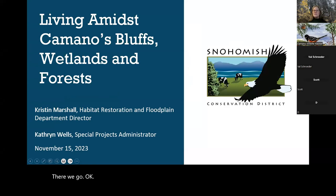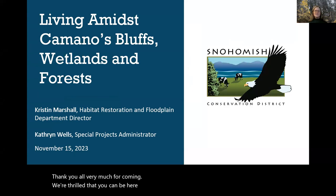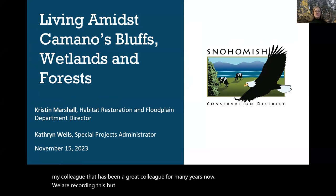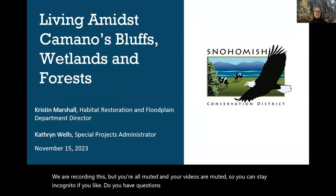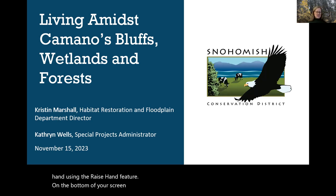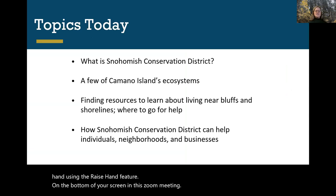Thank you all very much for coming. We're thrilled that you can be here this evening. My name is Catherine, and with me is Kristen, my colleague for many years. We are recording this, but you're all muted so you can stay incognito if you like. If you have questions, please put them in the chat — I will watch that and we can stop at certain sections when you have questions. You can also raise your hand using the raise hand feature at the bottom of your screen in Zoom. So today we're going to talk about what Snohomish Conservation District is and what we do.